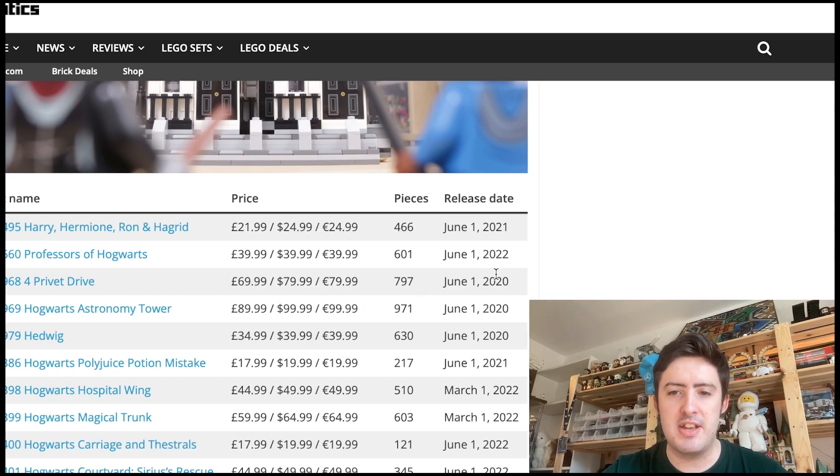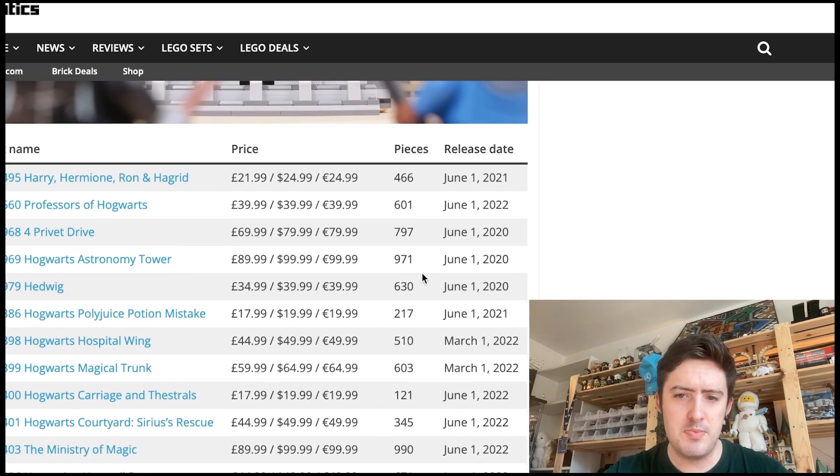4 Privet Drive is also a great set, although it's a very old one released in 2020, so I imagine most of you already have that. We have the Astronomy Tower from 2020 as well — I'm surprised that's not retired already. We also have Hedwig from 2020, so if you're someone who wants to collect these buildable creatures, you want to start picking those up.